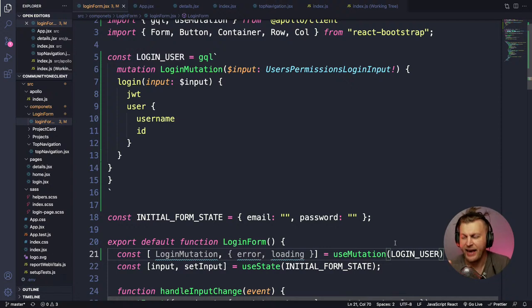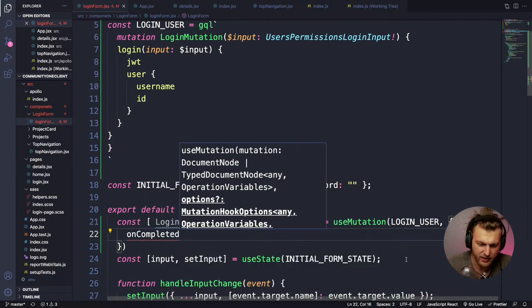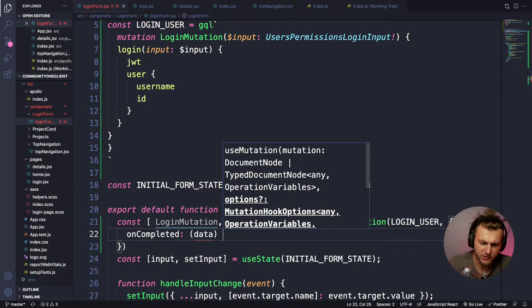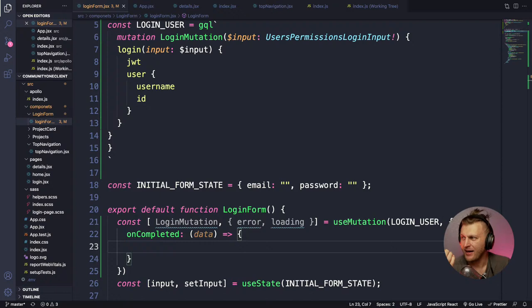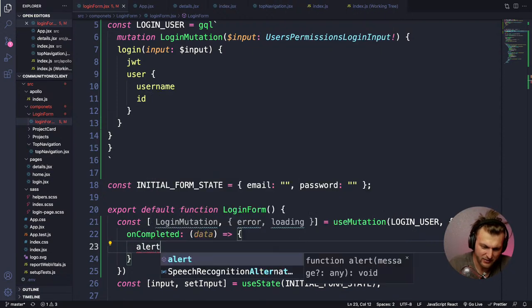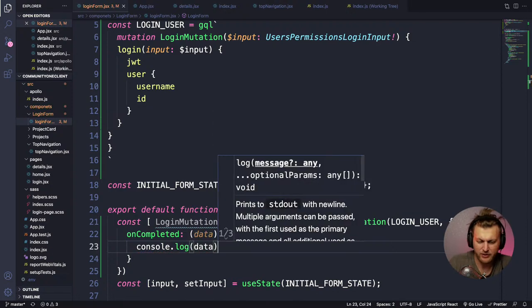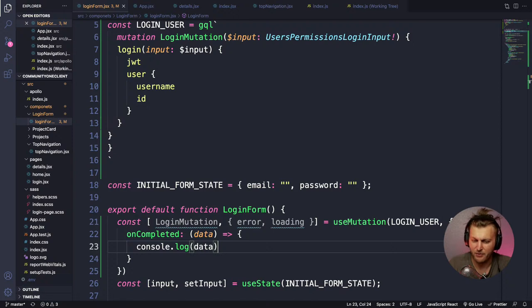From our useMutation hook we get: error if there's a problem, data (which we'll use somewhere else), and loading — true while the request is in flight, false when done. We pass our LOGIN_USER query into it. We can also pass a callback option called 'onCompleted' where we put code to fire when the mutation succeeds.